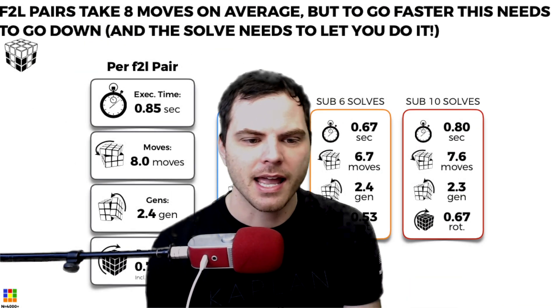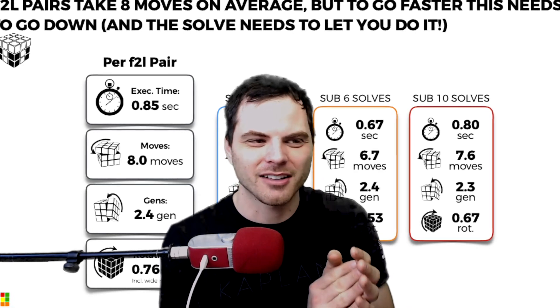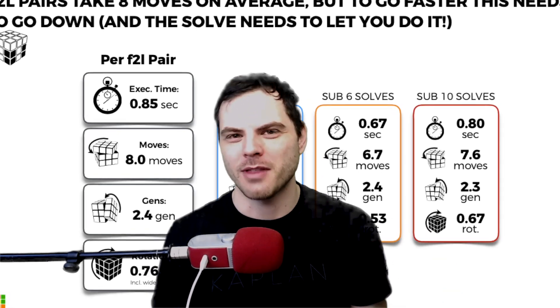The general rule is that each F2L pair takes eight moves on average. To be faster, the way it's worded in the document is that the solve must let you do that, because some pairs just don't have more efficient solutions based on what the edge or corner is doing — unless you really manipulate everything.